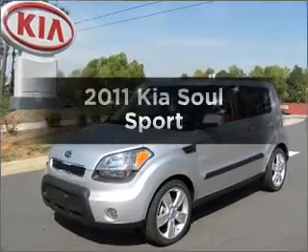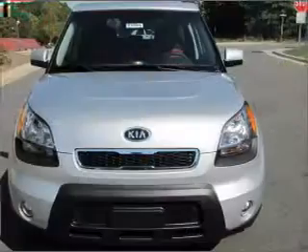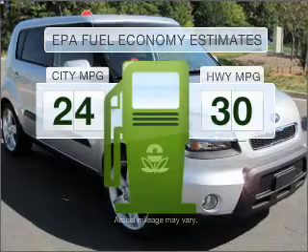Check out this 2011 Kia Soul. Travel the roads in style and comfort in this great vehicle. Low emissions and the good fuel economy offered in this vehicle are important to you and to the environment.